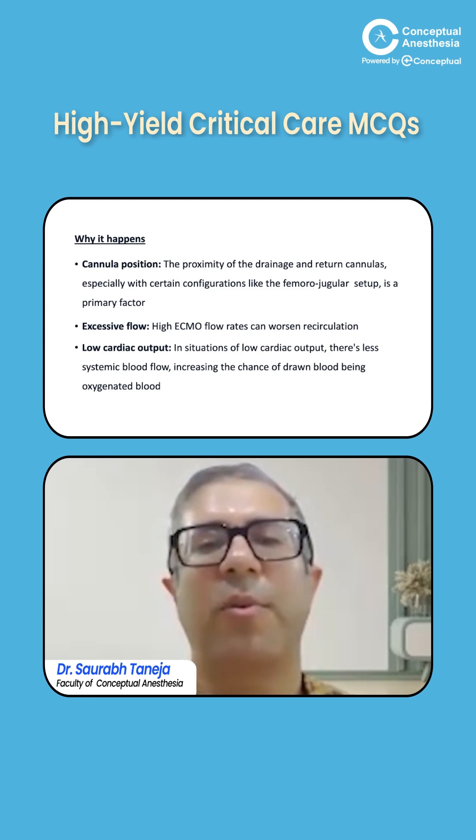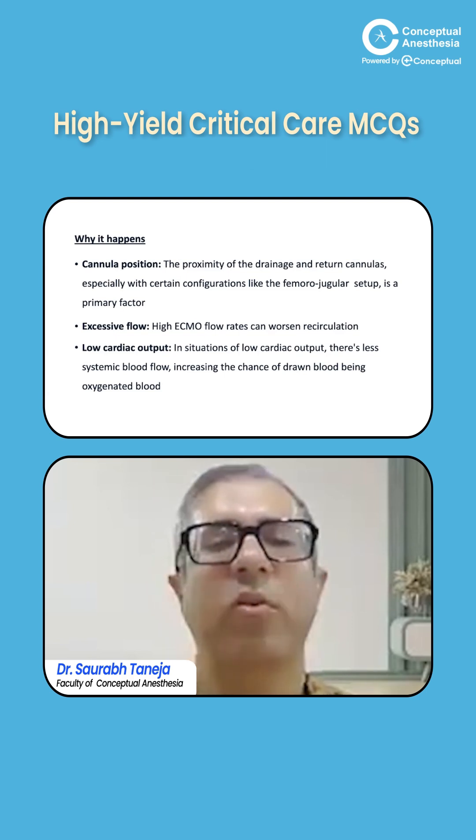This happens due to close proximity of the drainage and return cannulas, especially in femoro-jugular configurations. High ECMO flow rates can worsen recirculation, and low cardiac output increases the chance of oxygenated blood being re-drawn. Low cardiac output may not be in our hands, but excessive flow and cannula position can be manipulated and corrected.